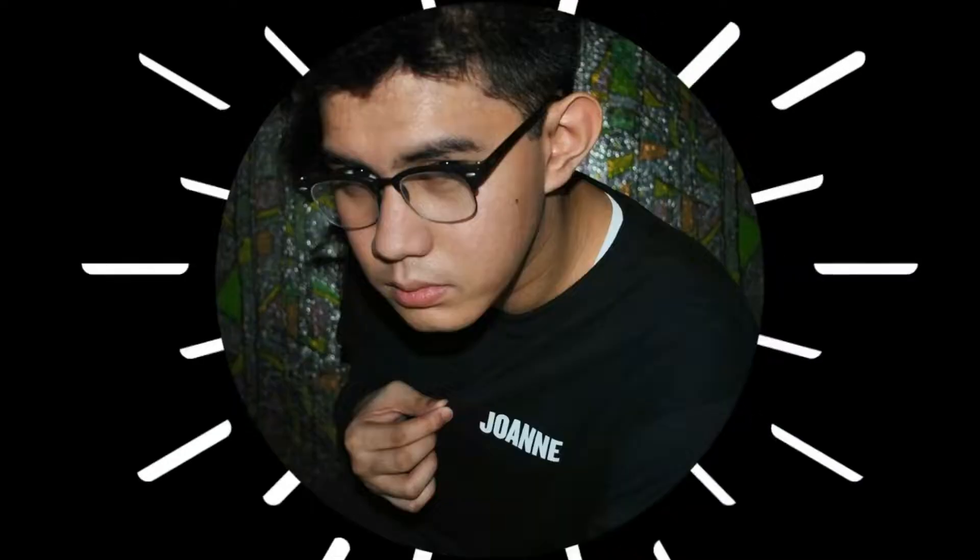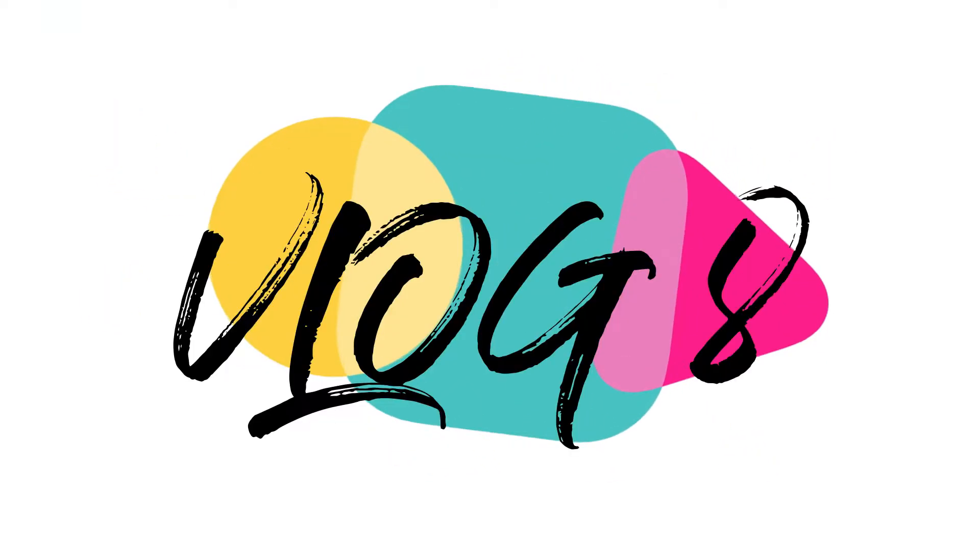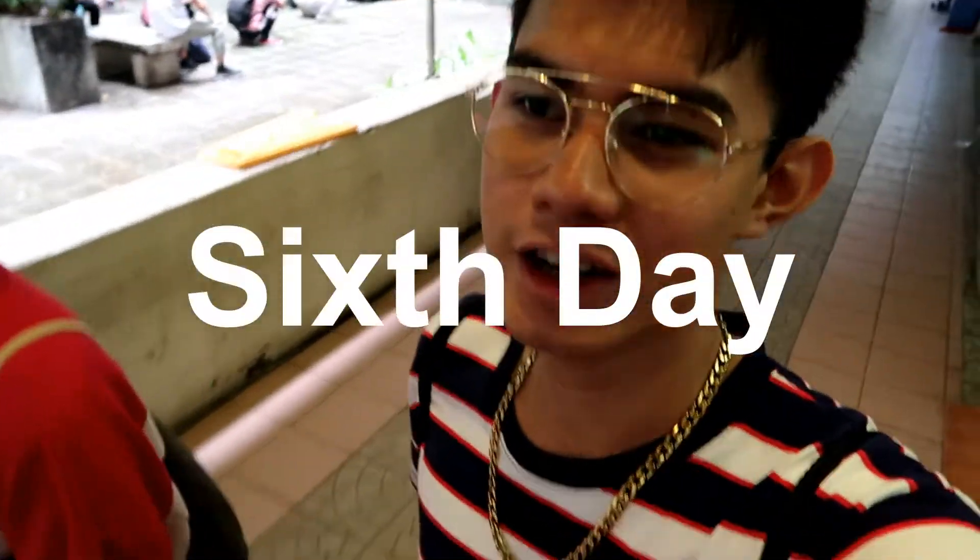What is up guys? It's James and you're watching MAVLOG. Today is our fifth day here in Hong Kong and this day is our photo day. I will take you to different places here in Hong Kong which are considered to be the best spots for photoshoots or for photography.